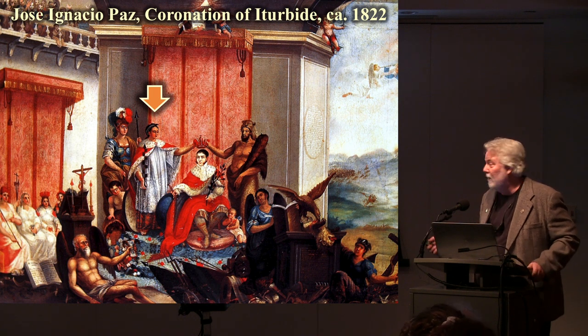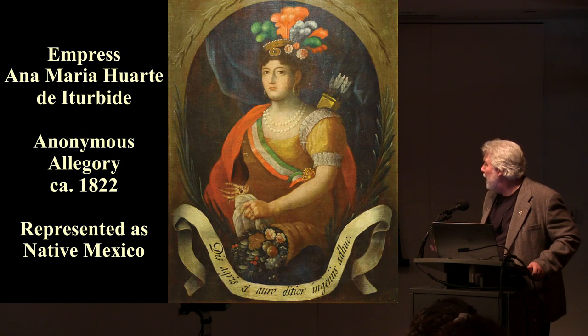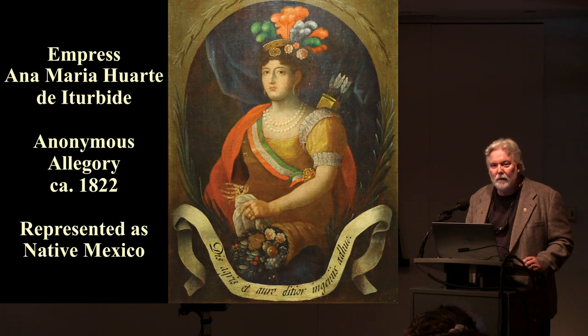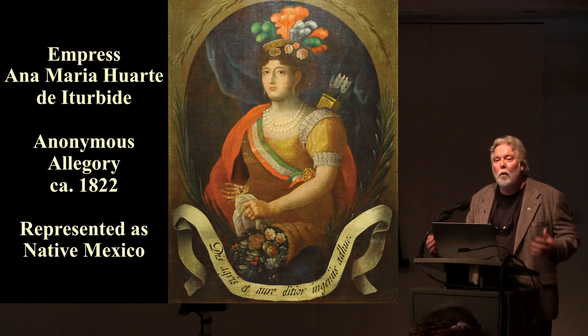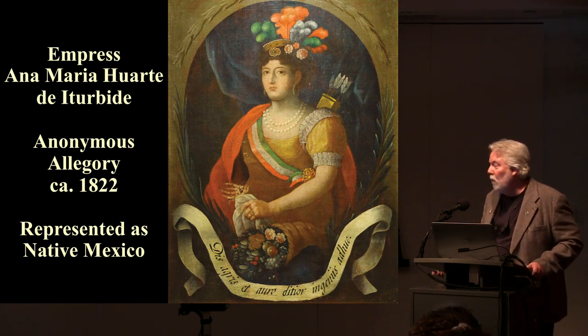This imagery was so powerful that in a painting by Jose Ignacio Paz of the coronation of Iturbide as emperor of Mexico in 1822, look who's putting the crown on Iturbide — she is. And Iturbide's wife is depicted dressed as native Mexico, with quiver and feathered headdress. The wife of the first emperor of Mexico is being represented as the same figure we just saw on those medals and coins. It was current, it was known, and it had force with people — or they never would have used it.